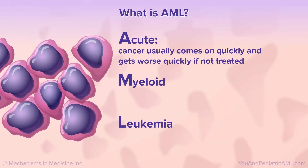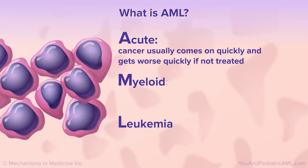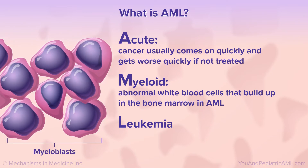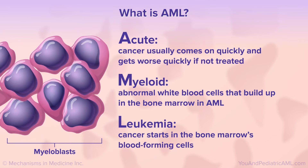Acute means the cancer usually comes on quickly and gets worse quickly if not treated. Myeloid describes the abnormal white blood cells that build up in the bone marrow in AML — these cells are called myeloblasts. Leukemia means that the cancer starts in the bone marrow's blood-forming cells.